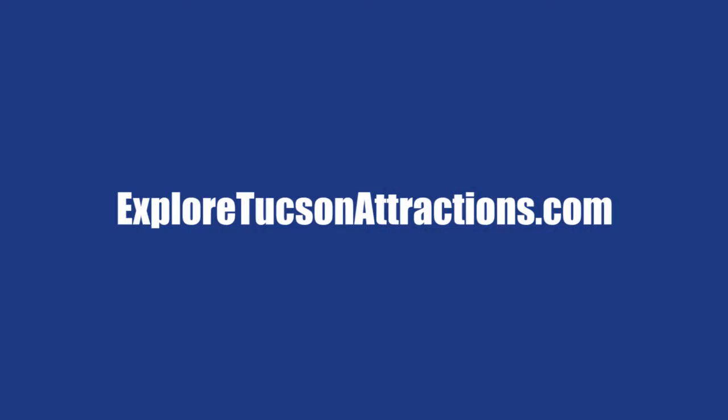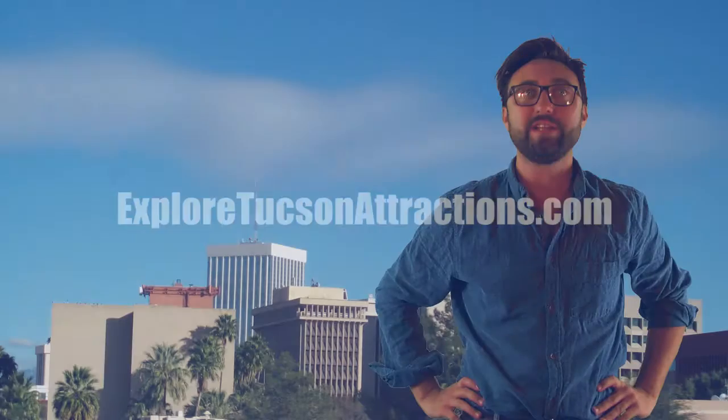Congratulations! You are now one of the featured attractions on ExploreTucsonAttractions.com. This new intuitive digital platform will expose your attraction to families, visitors, and locals looking for things to do in Tucson.